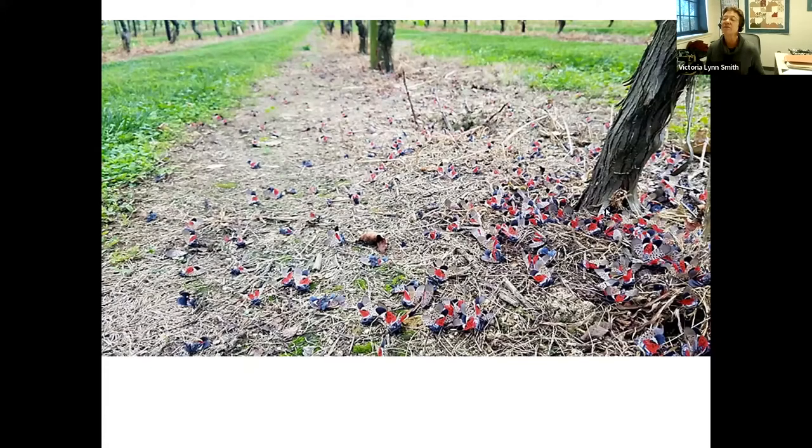Whether spotted lanternfly can survive without tree of heaven is uncertain, though it does need tree of heaven to complete its life cycle. The adults tend to climb up trunks to the highest point and then fly off in mass. Adults can fly up to a mile or two on their own, which is one way they spread through a landscape. This trunk-climbing behavior is why sticky bands have been used as a control measure.